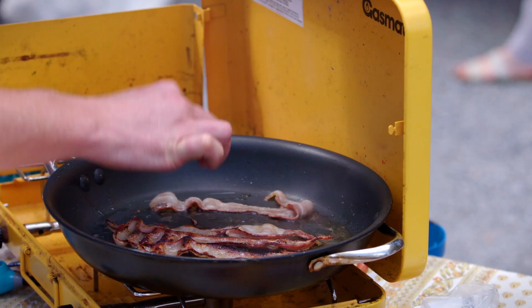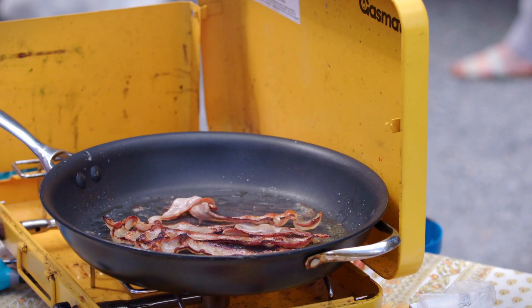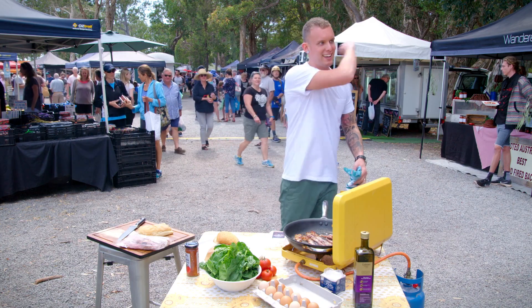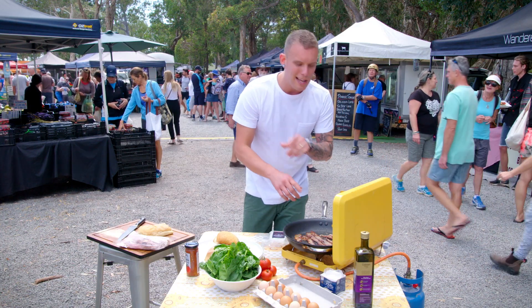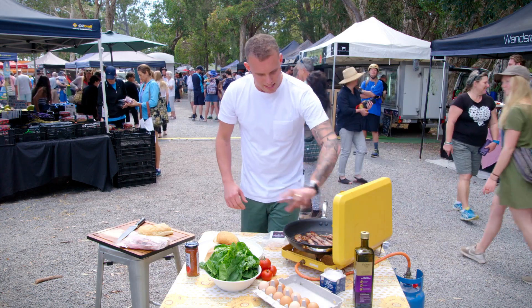The bacon is starting to crisp up. Just going to flip these — look at that. Voodoo bacon. Smell that. Unbelievable. Super smoky. I'm just going to give that about a minute on that side to get the same sort of colour.